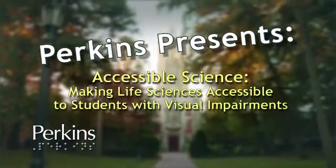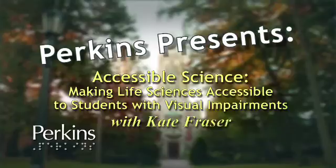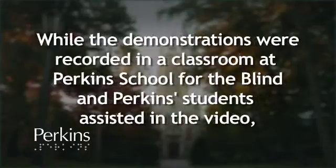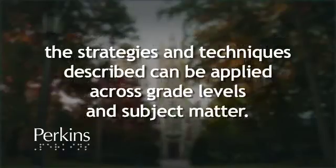Accessible Science with Kate Frazier, making life sciences accessible to students with visual impairments. This video tutorial is intended to assist educators in adapting science curriculum for visually impaired and deafblind students. While the demonstrations were recorded in a classroom at Perkins School for the Blind and Perkins students assisted in the video, the strategies and techniques described can be applied across grade levels and subject matter.